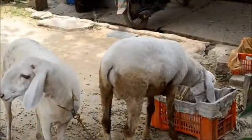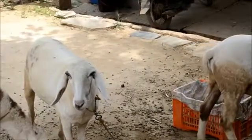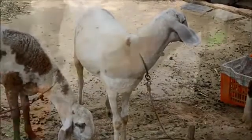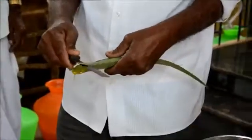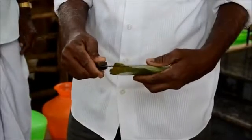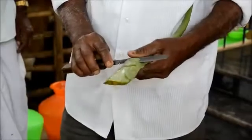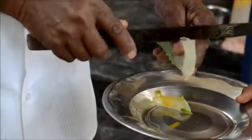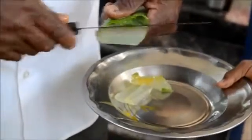I'll show you the method of how to feed aloe vera to sheep and goats. I have a cut piece of aloe vera here. You need to take out the greener portion — take out the green coloration, the leaf part. The jelly portion is then cut into pieces, as you are seeing now.